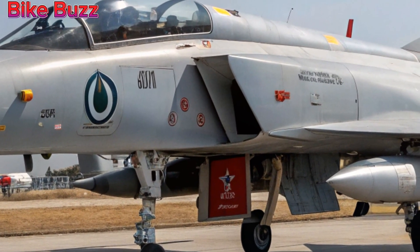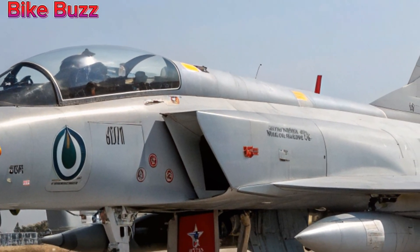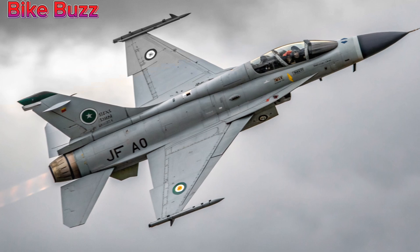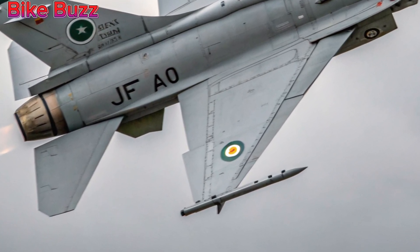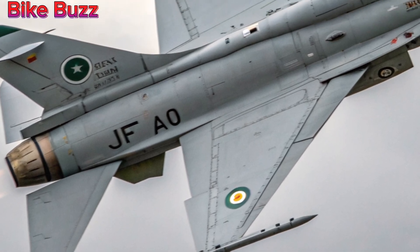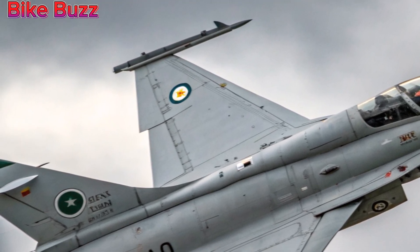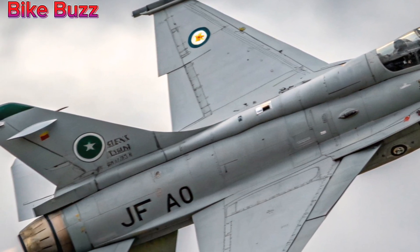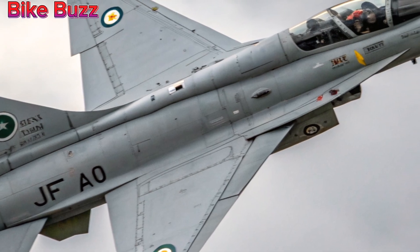A cost-effective powerhouse. One of the key strengths of the JF-17 Thunder is its cost-effectiveness. While offering modern fighter capabilities, it remains a budget-friendly option for air forces looking to strengthen their fleet without breaking the bank. Its operational efficiency and affordability continue to make it a popular choice for various countries.